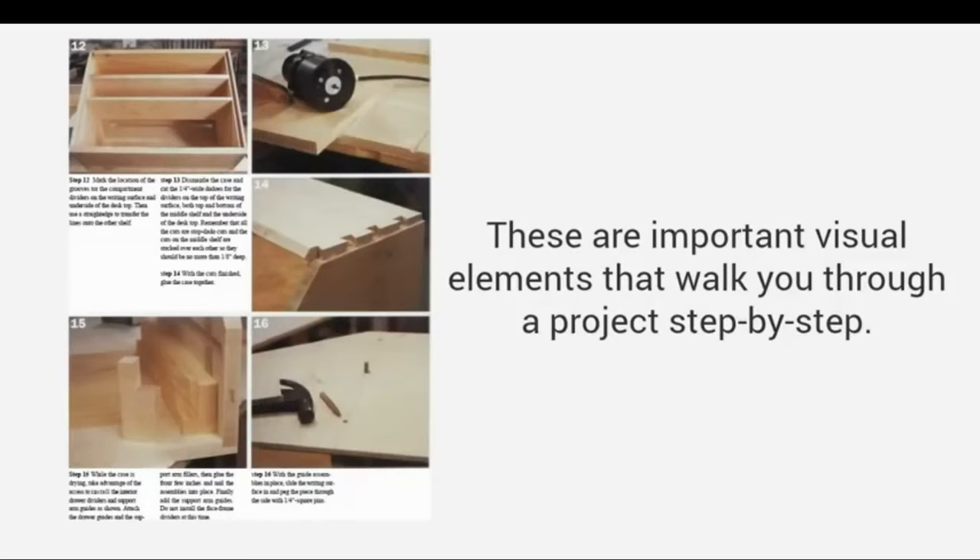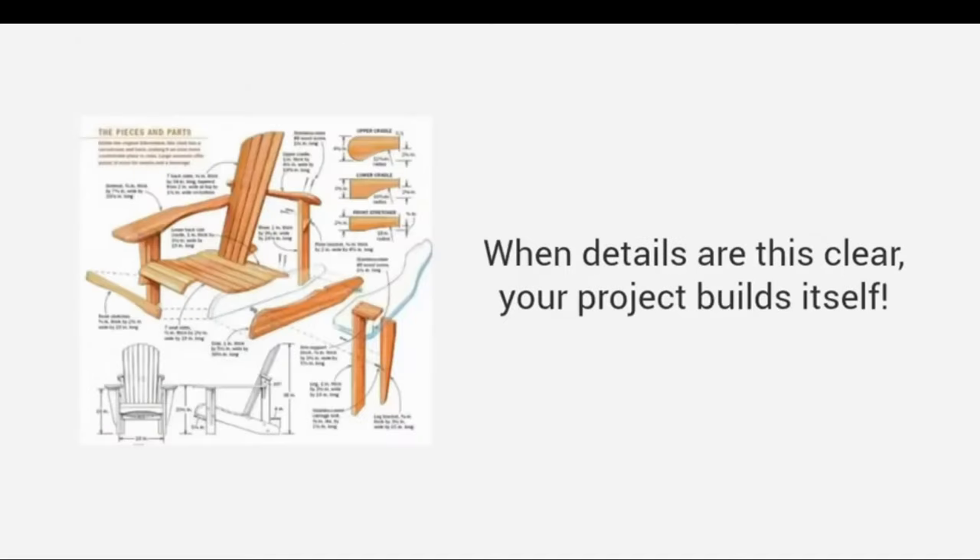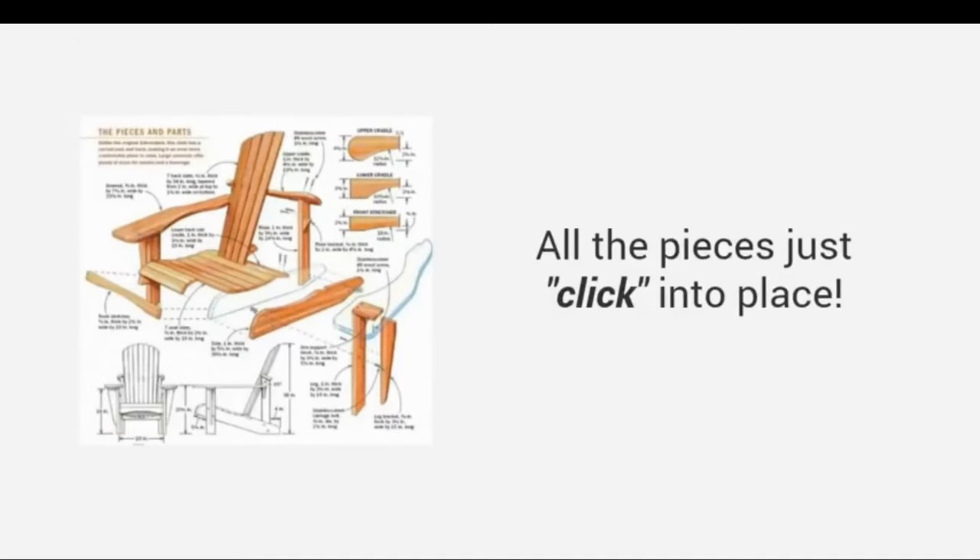High quality photos or videos — these are important visual elements that walk you through a project step-by-step. See details of every angle, every corner, at every joint. When details are this clear, your project builds itself. All the pieces just click into place.